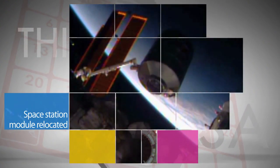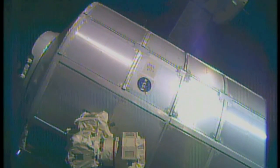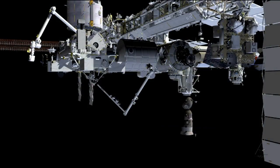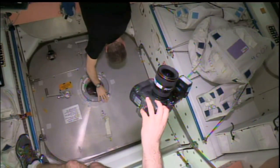Work was completed on May 27 to relocate the International Space Station's Permanent Multipurpose Module from the Earth-facing port of the Unity Module to the forward port of the Tranquility Module. The move is part of the process of reconfiguring the station for the future arrival of U.S. Commercial Crew spacecraft.